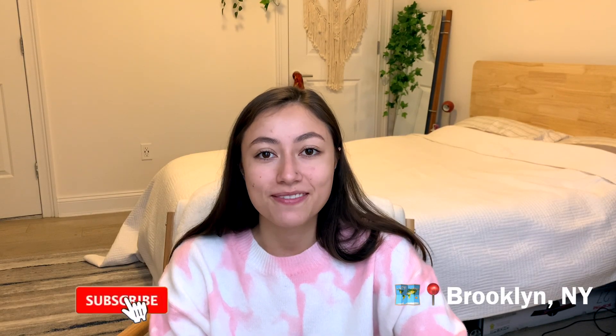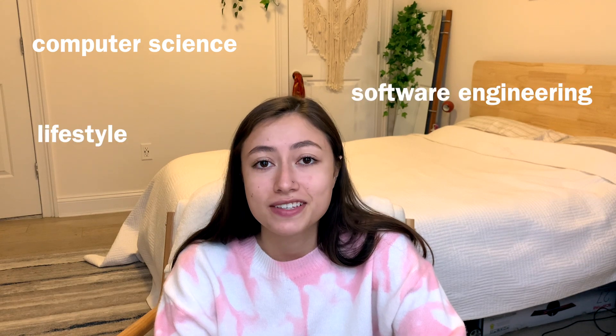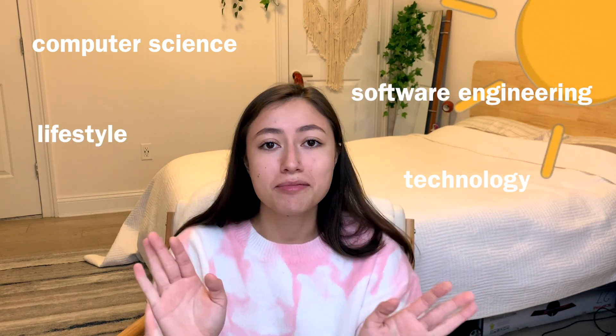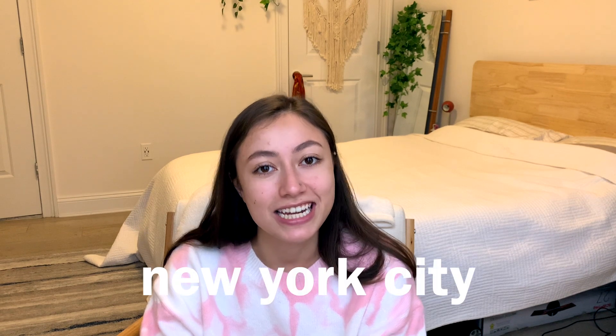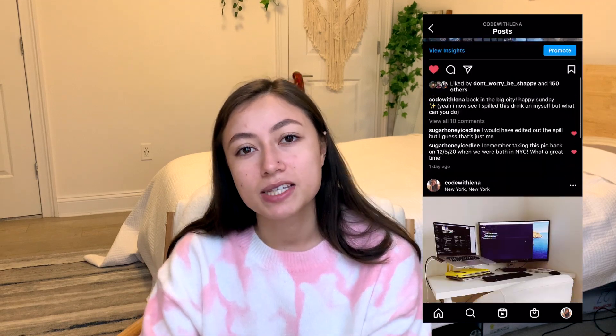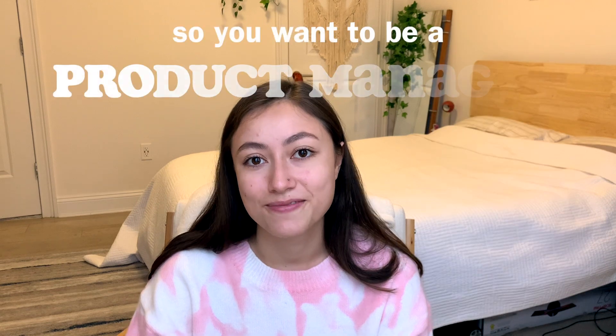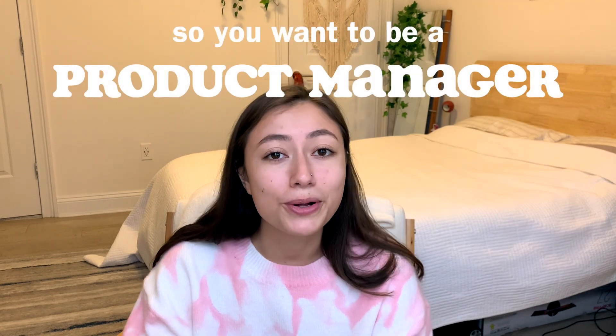Hey everybody, welcome back to my channel — or welcome if you're new. My name is Lena and I do videos about computer science, software engineering, lifestyle, technology, anything in that realm. I'm a 22-year-old living in New York City. Today's video has been requested a lot and it's about product or project management, or the role of a PM.